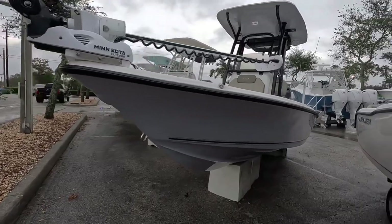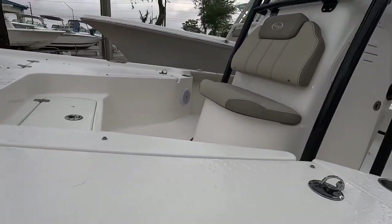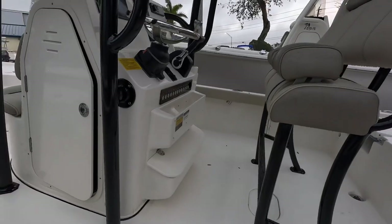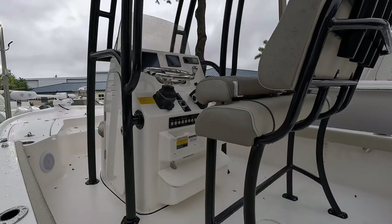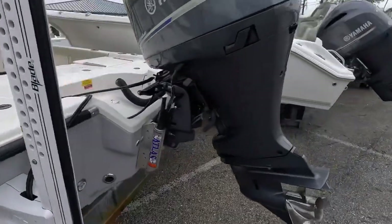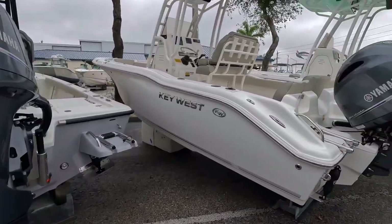Then we'll take a look at this little flats boat here. It's got the Minn Kota trolling motor on it. Nice casting deck there. Front seat — I think there might be a cooler underneath. Access to the helm — this one has a bigger screen, looks like maybe a 10-inch Garmin. It's got the Yamaha CL5. Nice flat deck here, got the Yamaha 200 on the back. That looks like a definite flat boat.